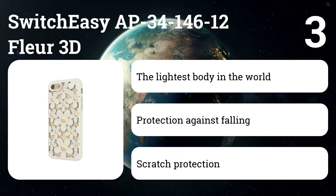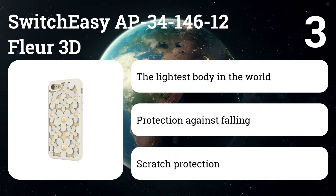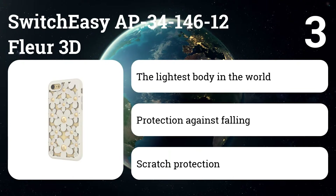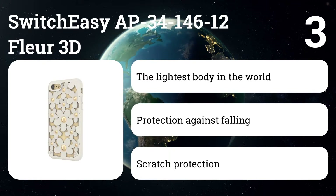The Fleur features full 360-degree protection with a unique floral design, combining a soft TPU with an ultralight rear cover to protect from scratches. Your phone will also be protected by the floral softness of the veil from accidental drops.